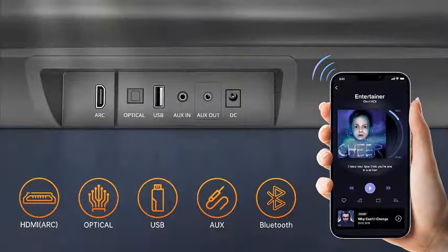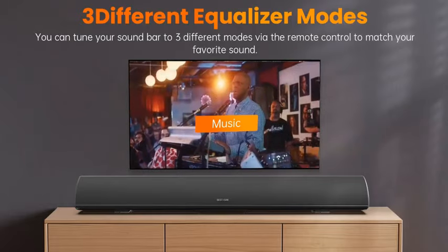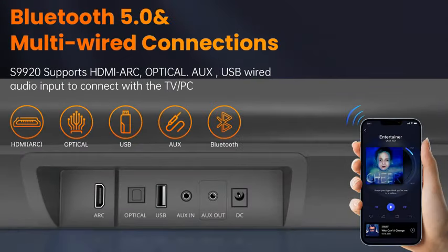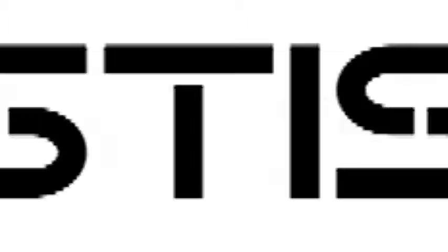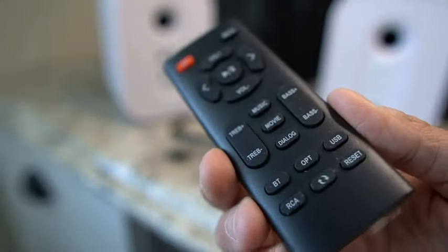Bass and treble are adjustable to your preference. Thanks to digital signal processing, there are three different modes — movie, music, and dialogue — for your option. Be footloose and start to enjoy what you like.